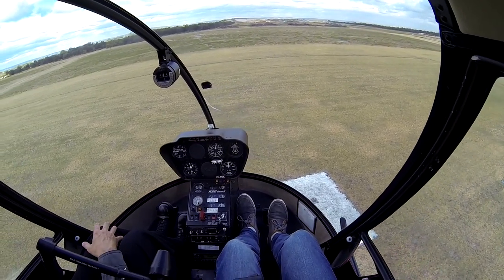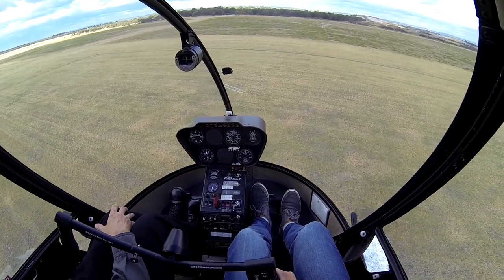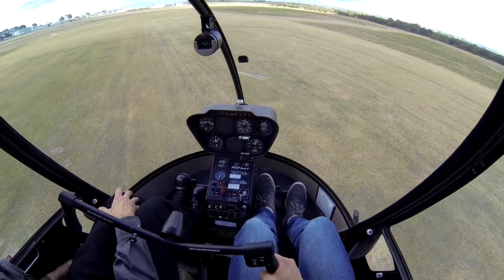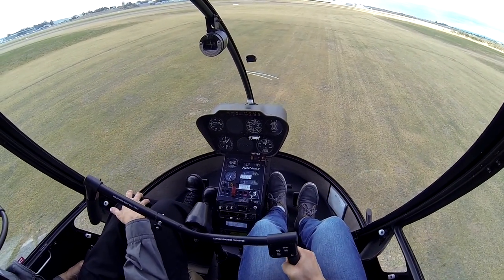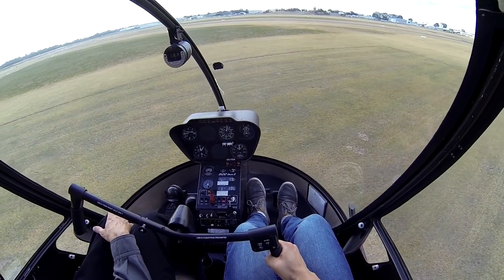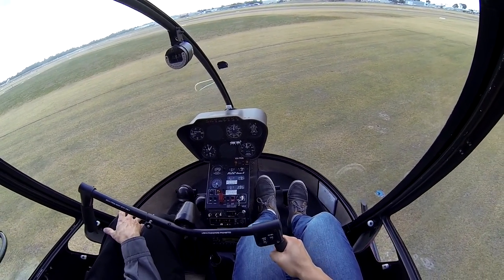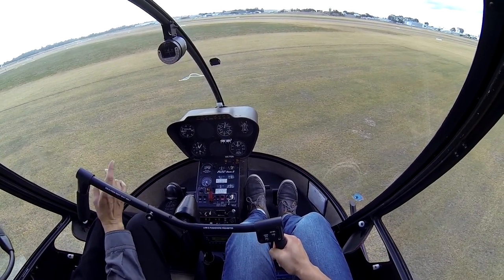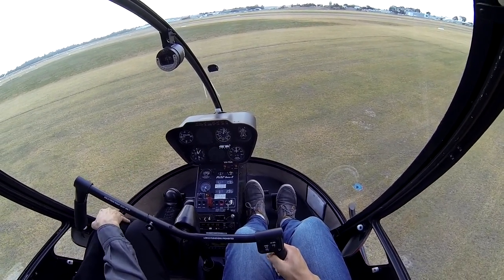So you're just going to be ready with maybe a little bit of right foot to control the speed. That's not too bad at all — we're still over the aiming point, a little high. You can try and land us. Let's move forward a little bit so we land on the grass actually.